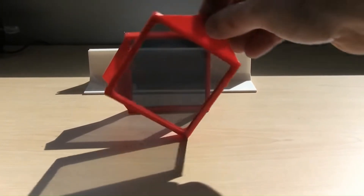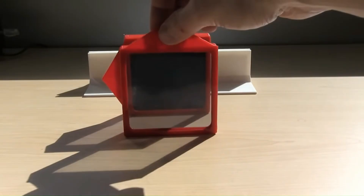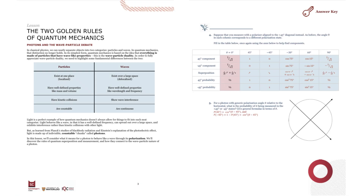45 degrees, and no light will pass through when the filter is vertical. If superposition did not exist, light would be completely blocked as soon as the second filter was rotated by even a fraction of a degree, because all of the light that went through the first filter would be strictly horizontally polarized.